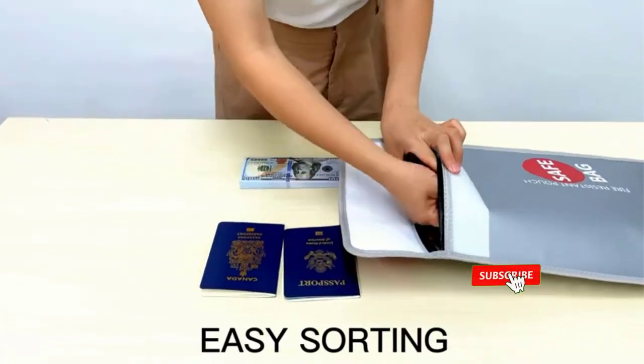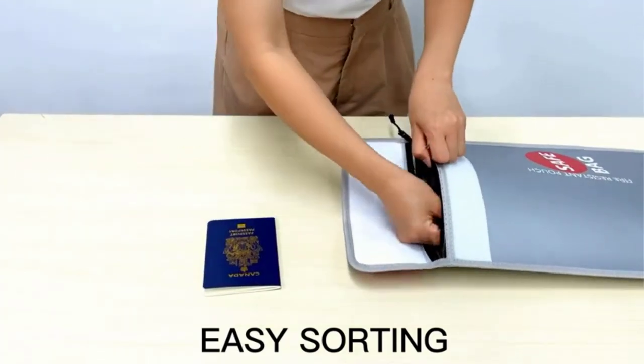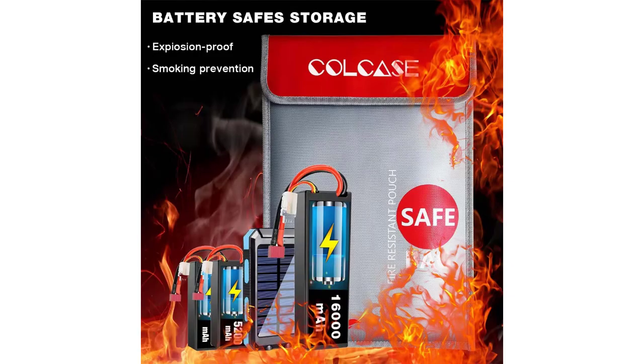It is large enough — 15x11 inches — to provide storage room for your contracts, birth certificate, legal documents, cash, passport, photos, jewelry, and other items.